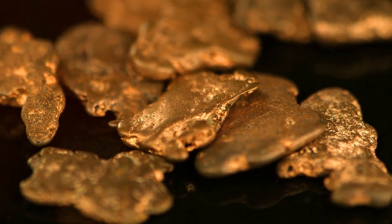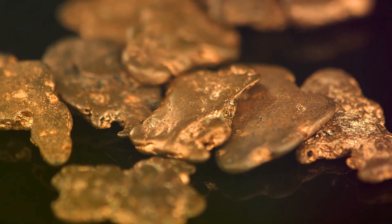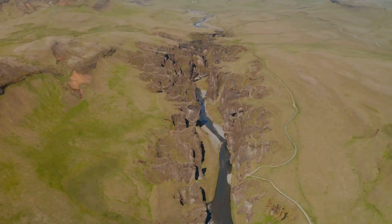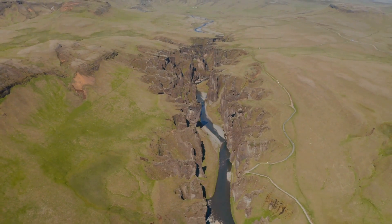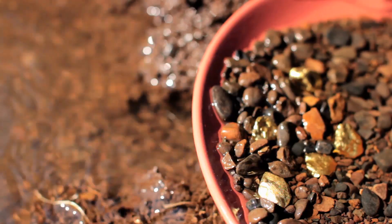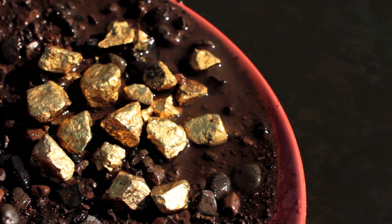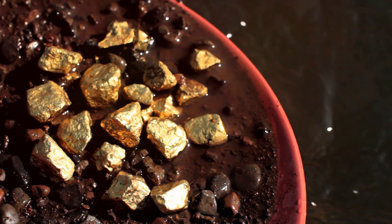These veins are just one chapter in the story of gold. Over millions of years, the forces of erosion wear down the landscape. Rivers carve through the land, carrying away the debris of erosion. Within this eroded material, tiny flecks of gold begin a new journey. Gold, being much denser than most other minerals, tends to settle out of flowing water quickly. These placer deposits, found in riverbeds, have been a source of gold for millennia.